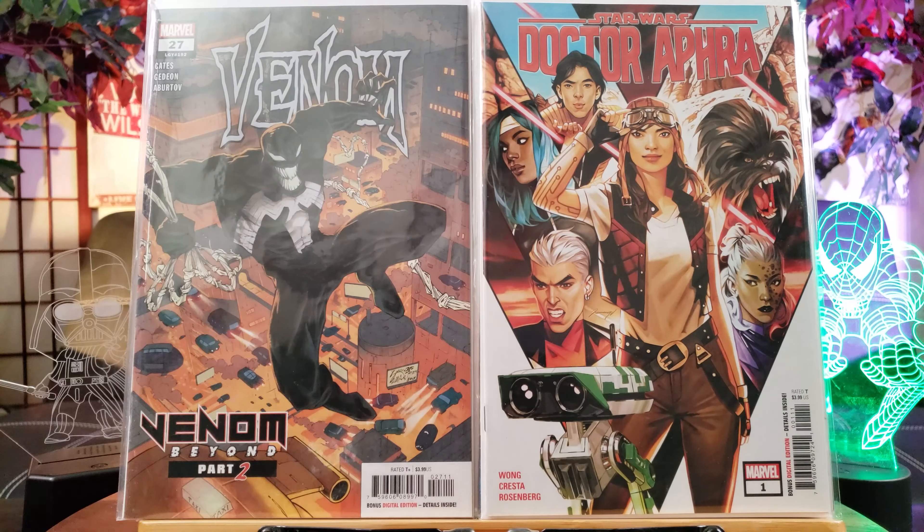I can't believe this was just 40 cents — Snyder and Capullo, they're back again, my favorite team-up. Volume 2 of Batman — this is Batman Last Knight on Earth Book 2, pretty badass Bane cover with Scarecrow. This is a Black Label.